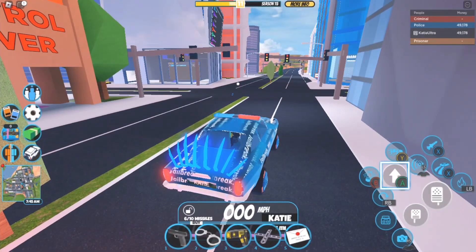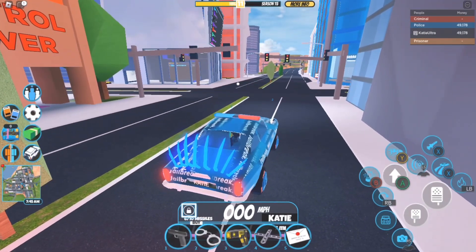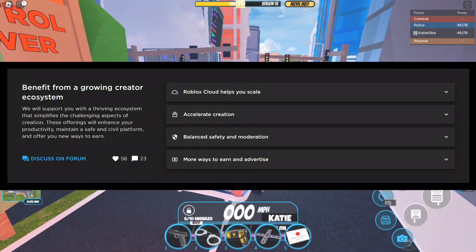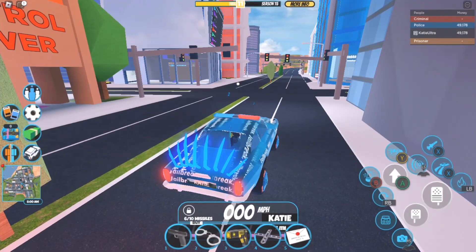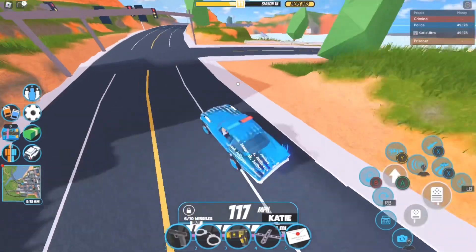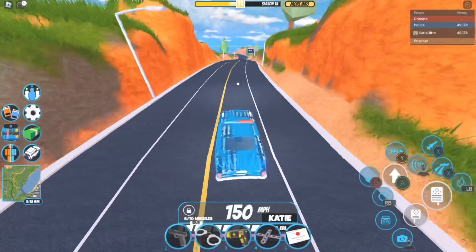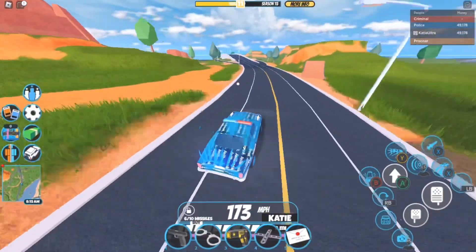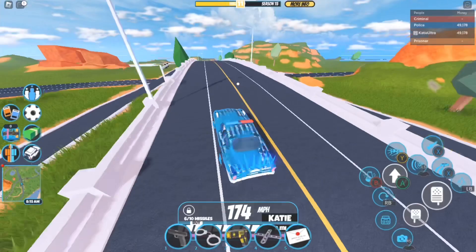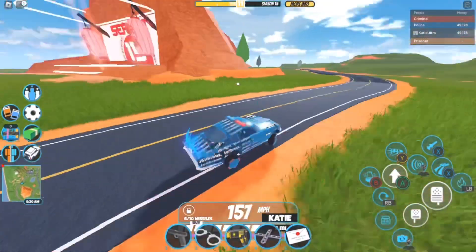I will leave a link to the roadmap in the description — that is the web page I used to view the brand new anti-cheat improvements. I'm going to specifically read only one category, and that category is 'Balanced Safety and Moderation.' If you want to find that, it is part of Week 3 of the roadmap.